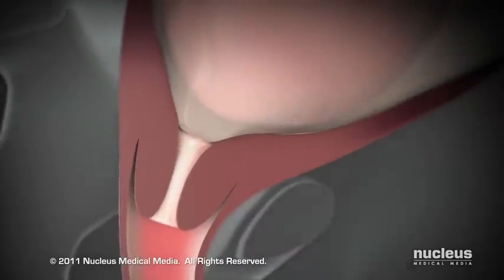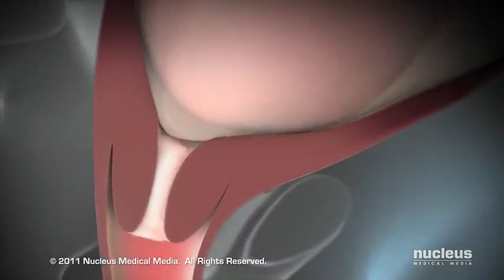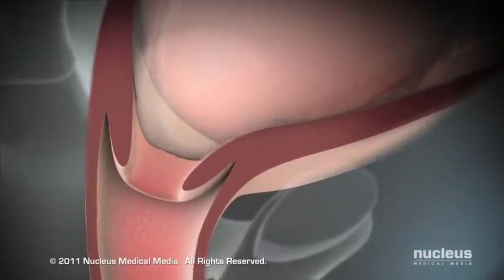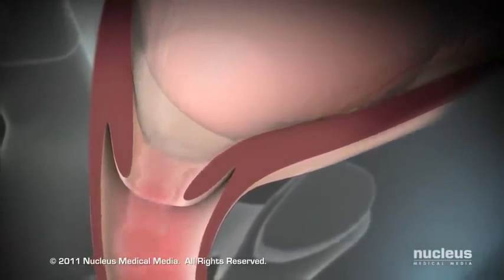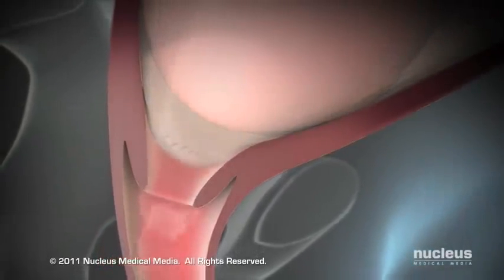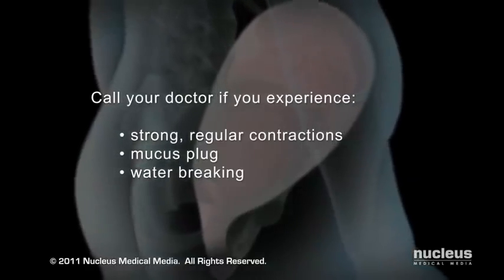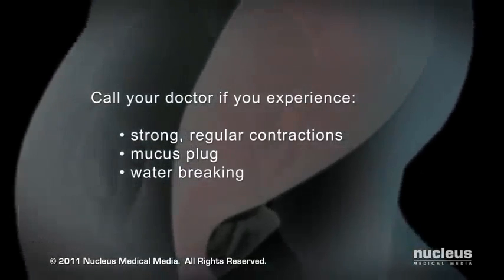You may see a brownish or reddish mucus discharge, which could be the mucus plug at the opening of your cervix falling out. Your water may break, which can either be a large gush of fluid or a continuous trickle. If you experience any of these symptoms, contact your doctor or midwife to see if you should go to the hospital.